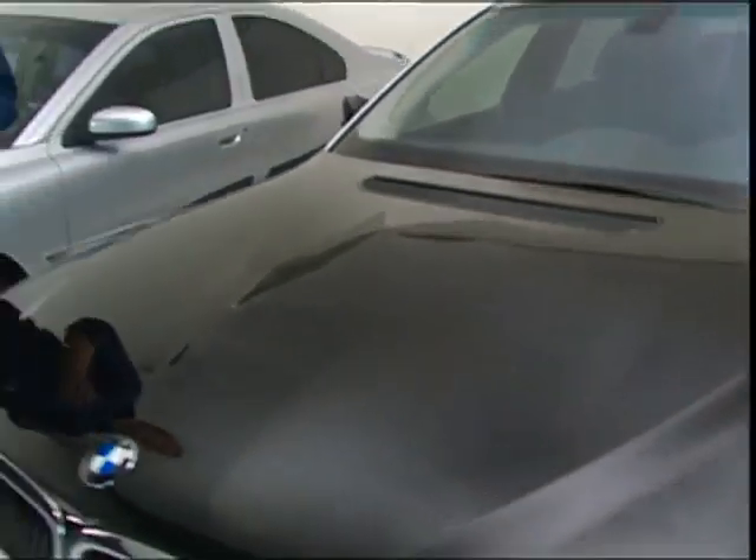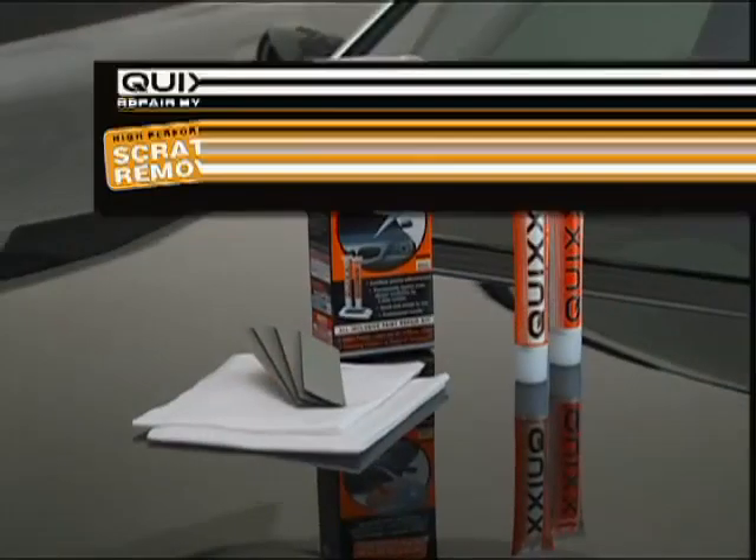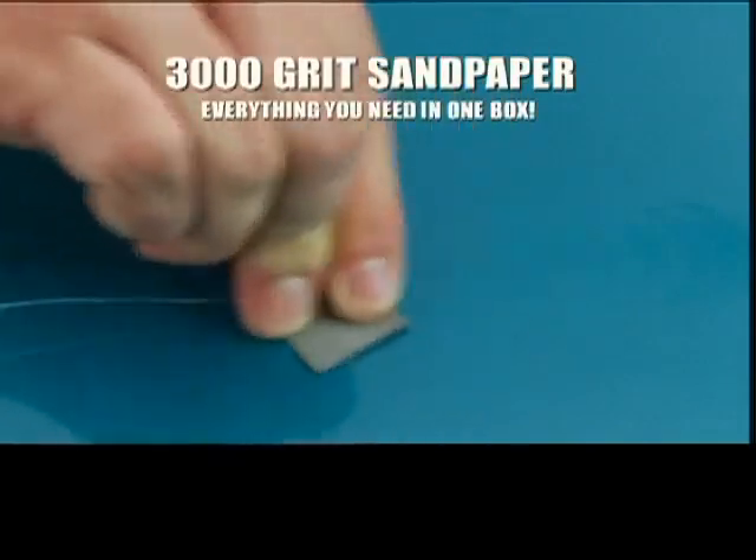Until now, Quixx has only been available in Europe, but through this special TV offer, you can order the Quixx scratch removal system and remove scratches yourself quickly and easily. For deeper scratches, use the 3,000-grit sandpaper to gently sand the surface, then use Quixx to restore your car's finish to its original luster.